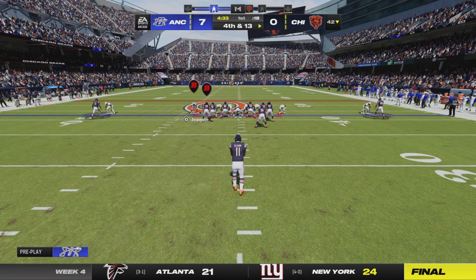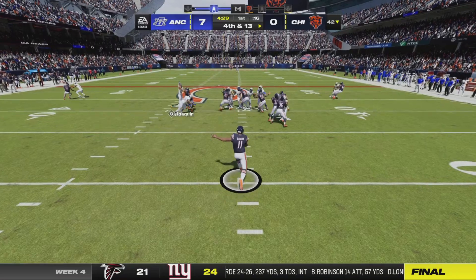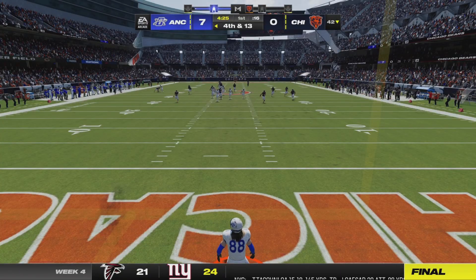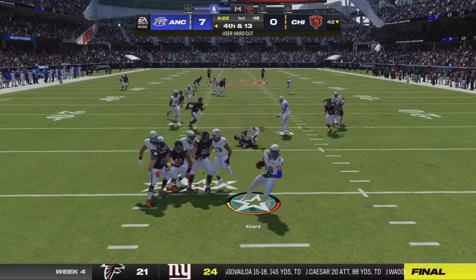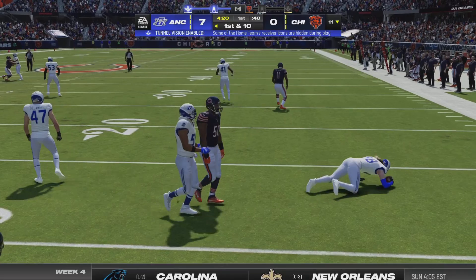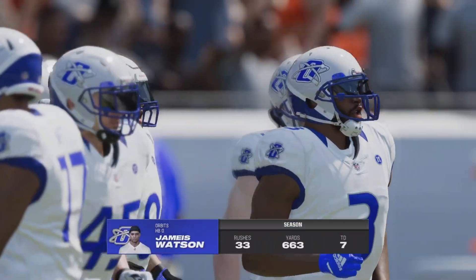Here comes the Bears punter now kicking it away for the second time. He gets this away — and look at this — it's a good one. He'll field it in the end zone and return it from the middle of the end zone — a good return there, 17 yards. That will bring out the offense as they take over.